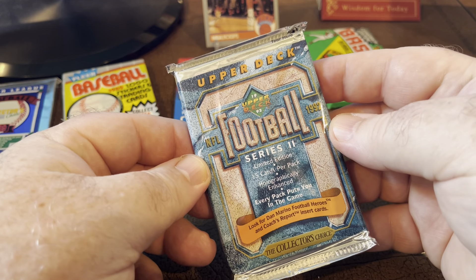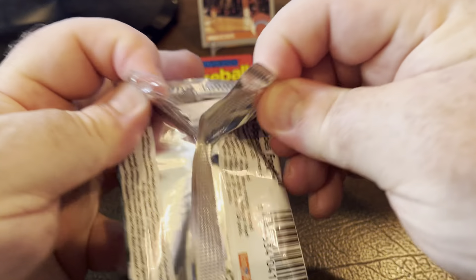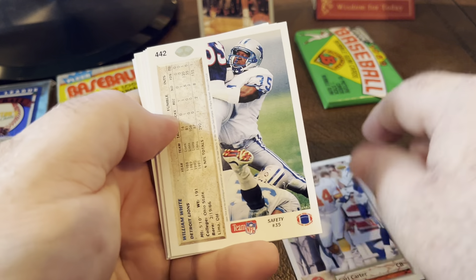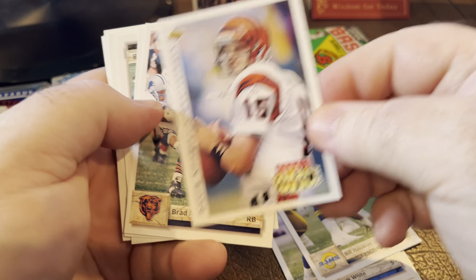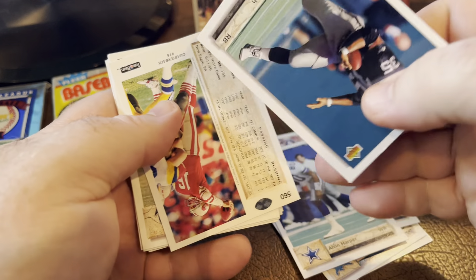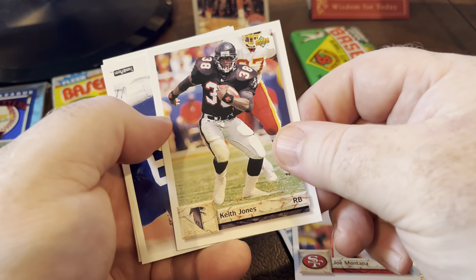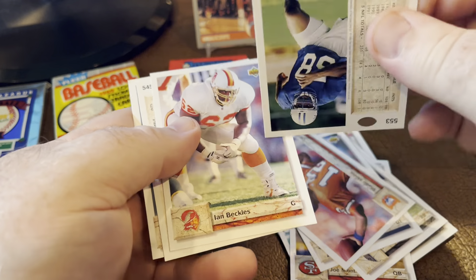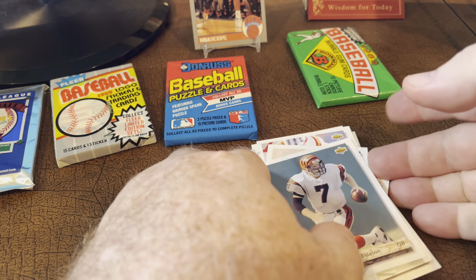And Upper Deck 92 Football Series 2. Hope everybody's week is going well — I know it's just Tuesday but I'm hoping it'll hurry up and get over with. Here's David Klingler. Cool looking cards — Upper Deck never disappoints in my opinion. Colin Harper. Nice Joe Montana card. And Boomer Esiason. So a couple of Hall of Famers in there.